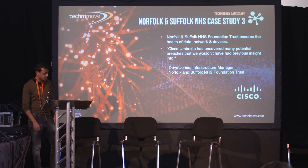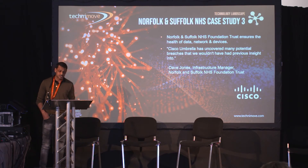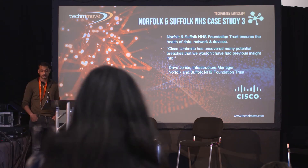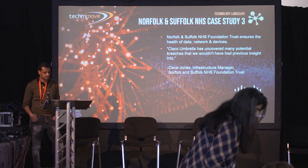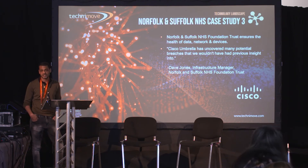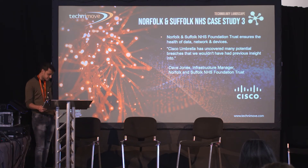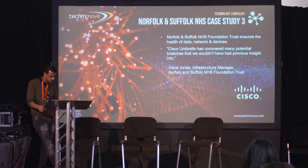Norfolk and Suffolk NHS needed to ensure the health of data, network, and devices, and needed an external DNS and secure web gateway solution. Cisco Umbrella offers cloud-delivered security that combines multiple security functions into one solution, extending protection of devices to remote users and distributed locations anywhere. It's the easiest way to effectively protect your users in minutes — your goal is to keep the bad stuff out and the good stuff in. Chasing security alerts from disparate systems wastes time and strains limited resources. Dave Jones, Infrastructure Manager at Norfolk and Suffolk NHS Foundation Trust, says that Cisco Umbrella has uncovered many potential breaches they wouldn't have had previous insight into.